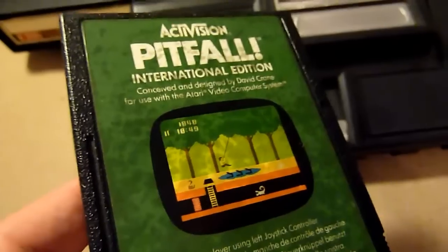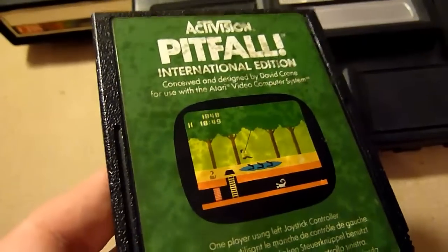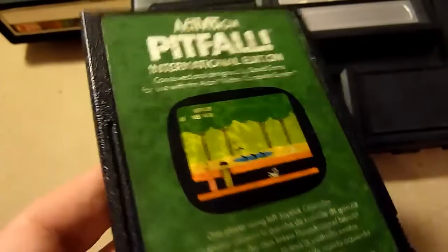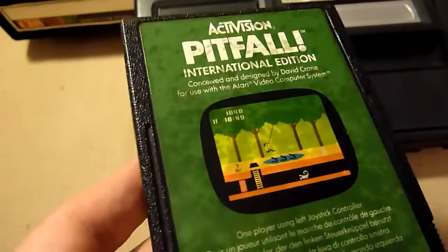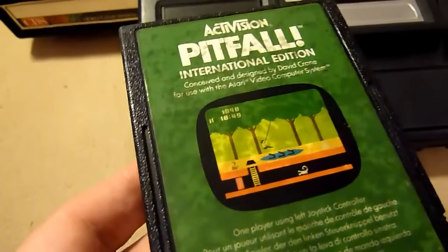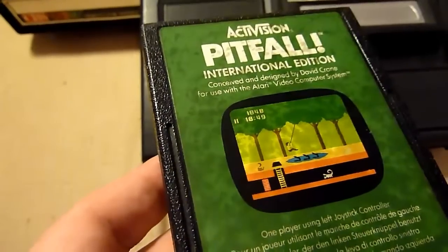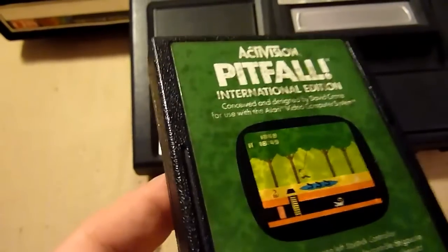Now we're talking Pitfall. Pitfall is one of the best games on the system. I don't have Pitfall 2: The Lost Caverns, but Pitfall 1 is very good — it's a typical jump and run where you cross over crocodiles and collect gold nuggets. It's really good.